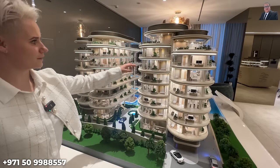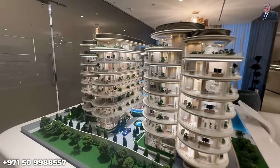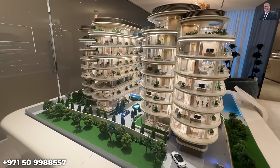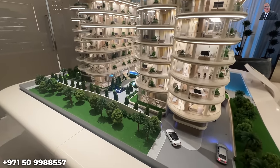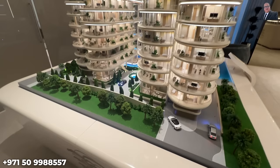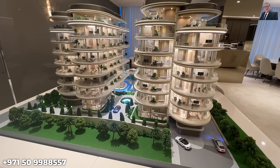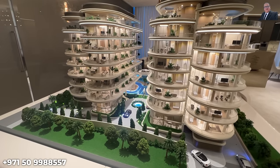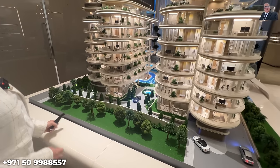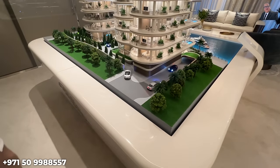There is a gym and flexible walls visible in the layout. The maid's room is inside the unit and even has a Burj Khalifa view. Because furniture is not included, the interiors remain fully customizable. A centerpiece sculpture connects the two towers, and there are two entrances to the development — one for pick-up and drop-off and another leading down into the basement.